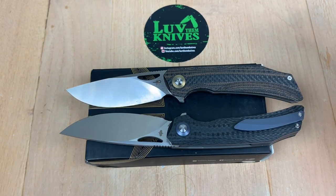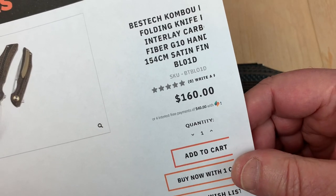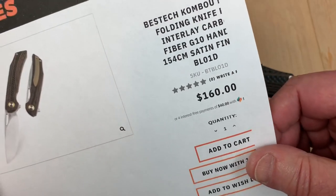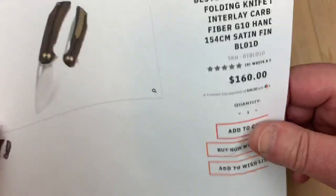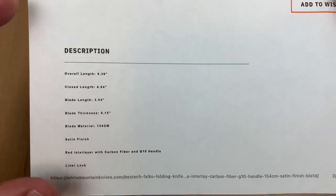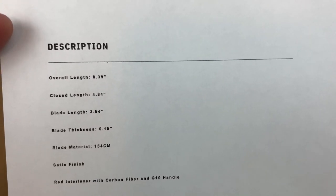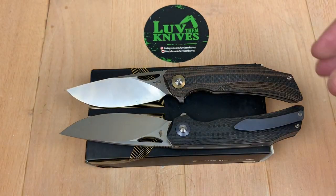White Mountain Knives carries them, so 10% off — LTK is your discount code and it still works. Don't tell me it doesn't, because I just used it today. I spent like $175, but yes, it still works. So that brings it to $144. Can you live with $144? I think I can on this knife, and I really like the design. Liner lock, 8.4 inches overall, 3.54-inch blade.